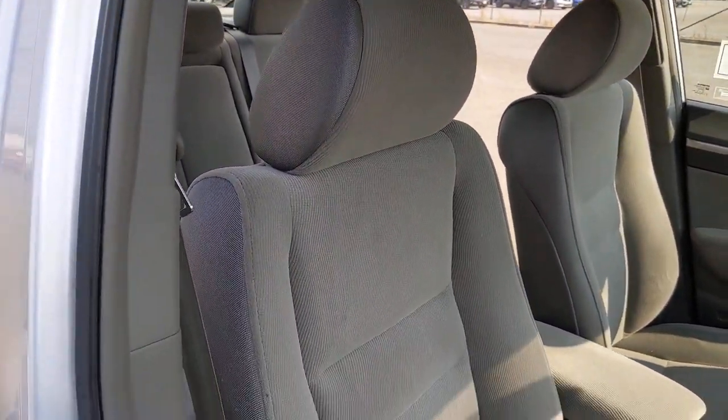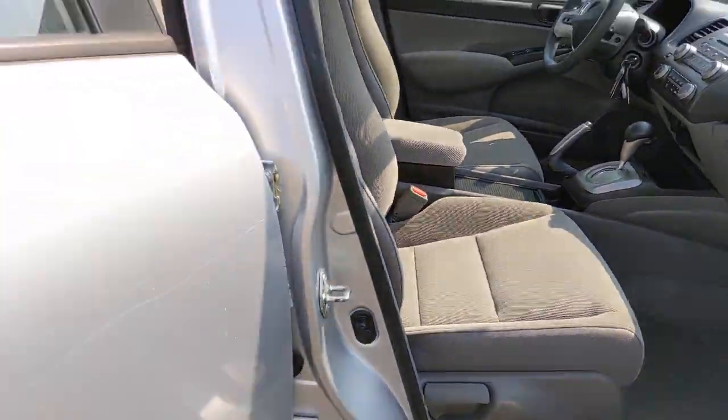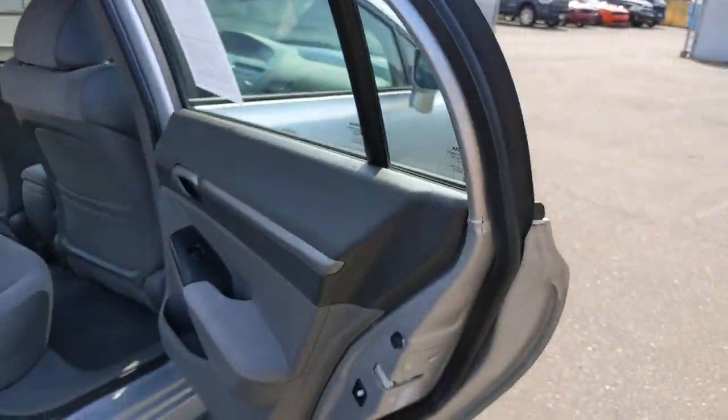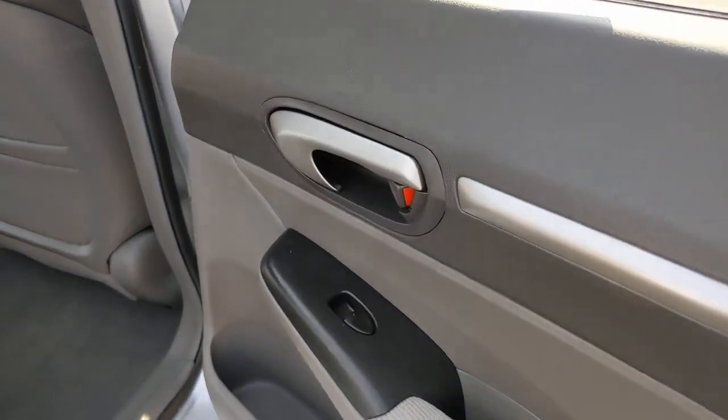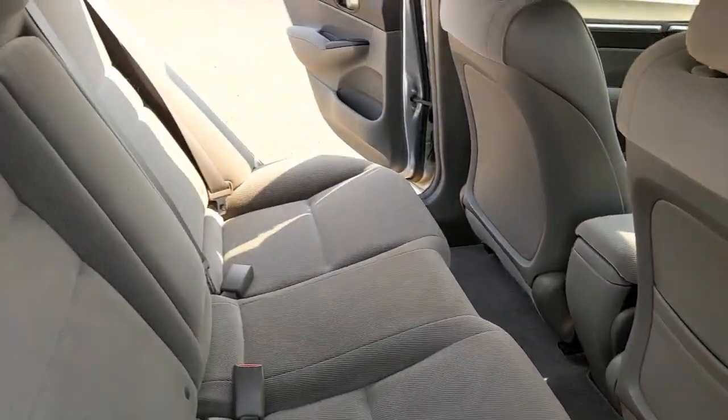Keyless entry, four-cylinder engine, sunroof, iPod, MP3 input, aluminum wheels, vehicle anti-theft system, pass-through rear seat, intermittent wipers, variable speed intermittent wipers, passenger vanity mirror.